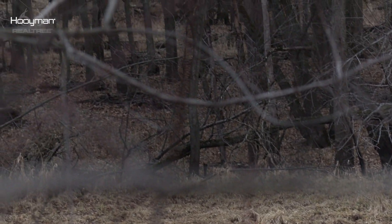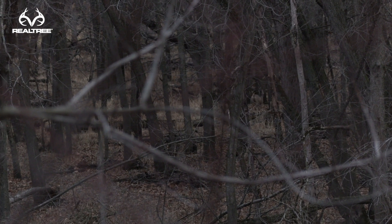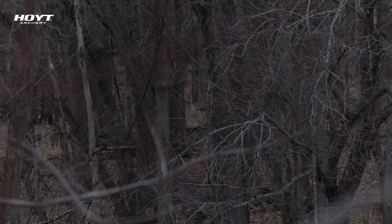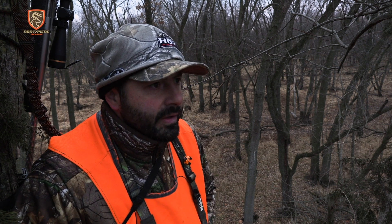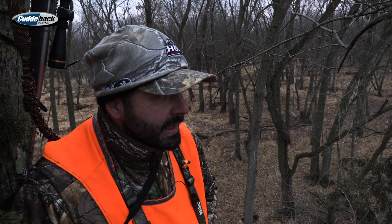I don't know. Did I miss him? Well, that did not look good at all. I have very little to no confidence that I actually hit that deer. Normally, if I shoot him in the chest with that muzzleloader, they just crumple right there, and I'm not sure what happened.